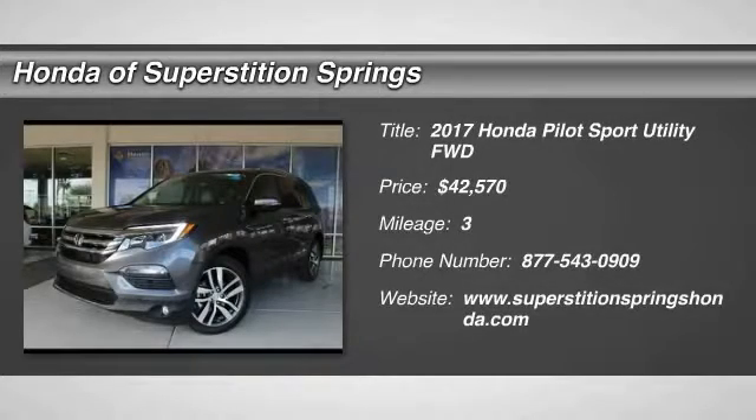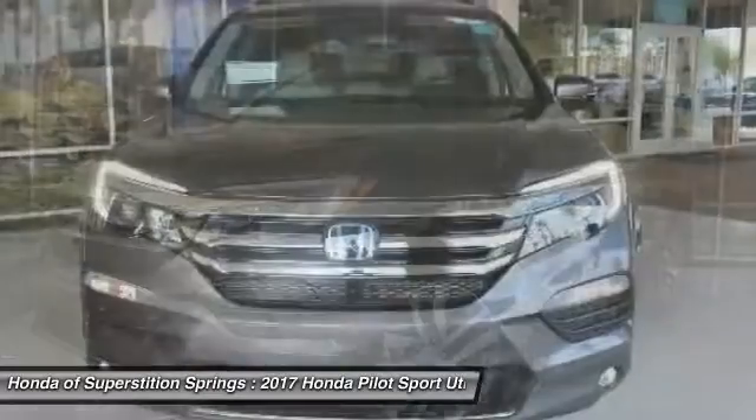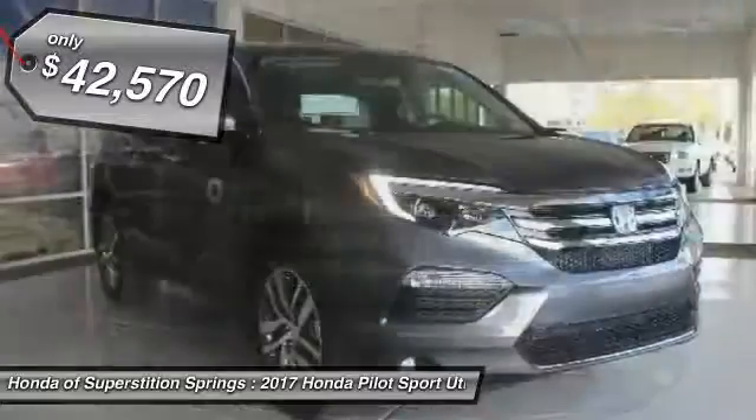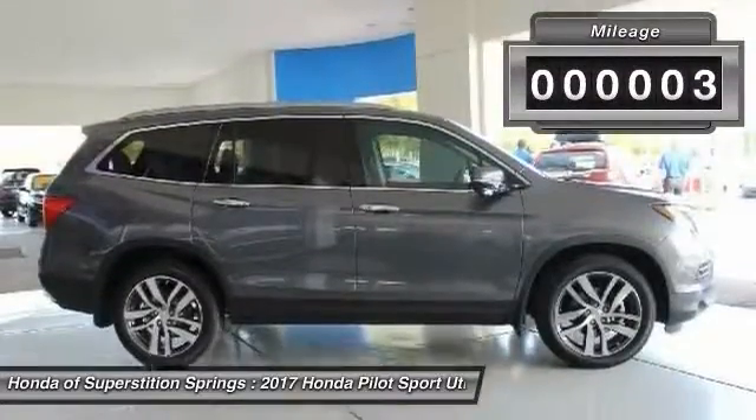2017 Pilot. Optimal utility. Indulgent interior. Powerful performer. You'll be ready for almost anything in the Honda Pilot, and it's priced below $45,000. This vehicle has less than 100 miles.